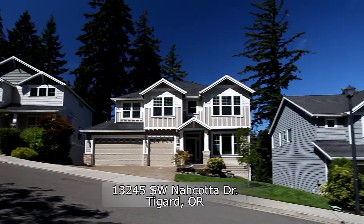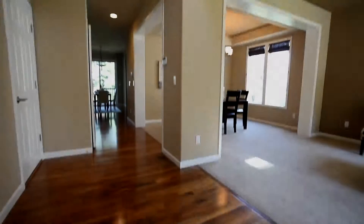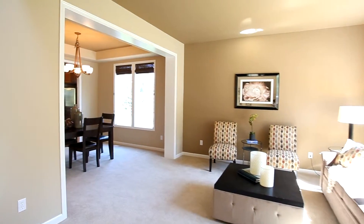Welcome to this fantastic opportunity in the coveted Pacific Crest neighborhood. This five-bedroom, four-bath home has an open floor plan with formal living and dining rooms.